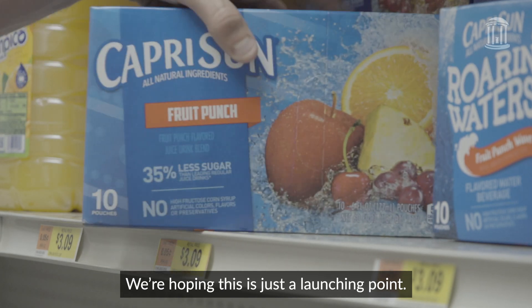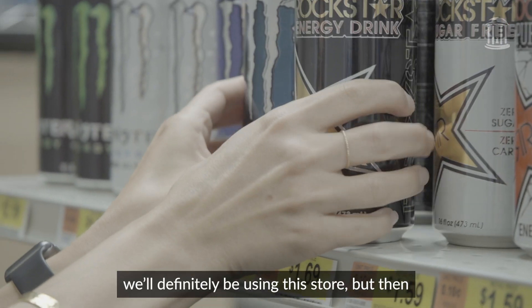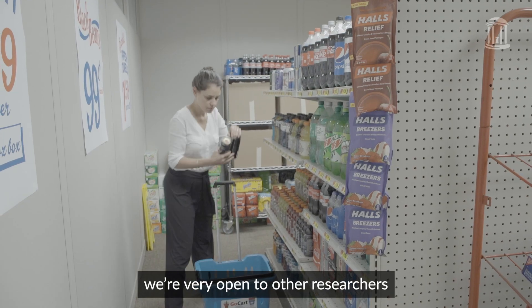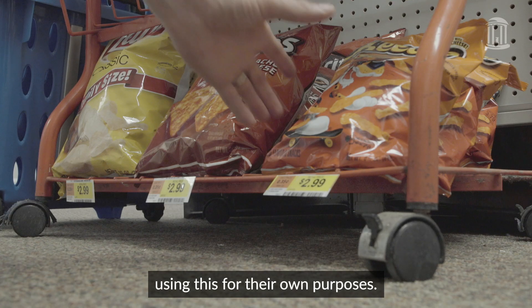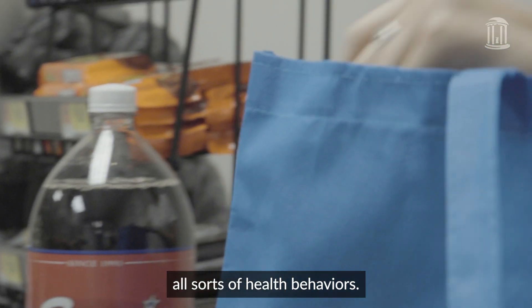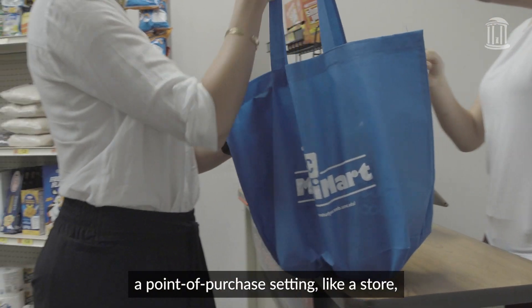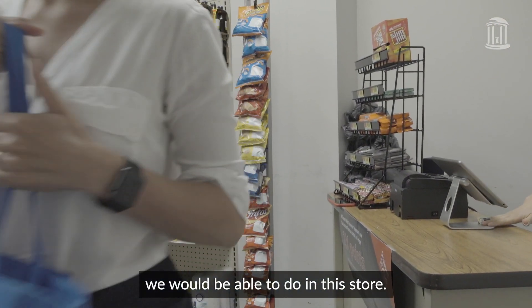We're hoping this is just a launching point. For the couple of studies we're doing this year we'll definitely be using the store, but we're very open to other researchers using this for their own purposes. Really, we think this could be used to test all sorts of health behaviors — anything that could be implemented in a point-of-purchase setting like a store.